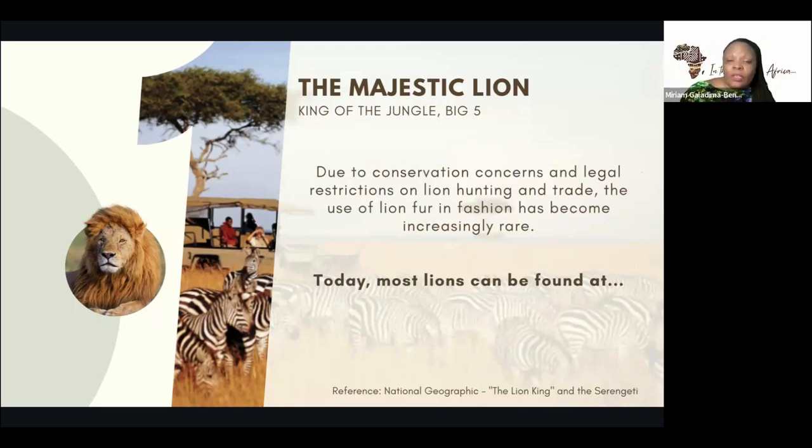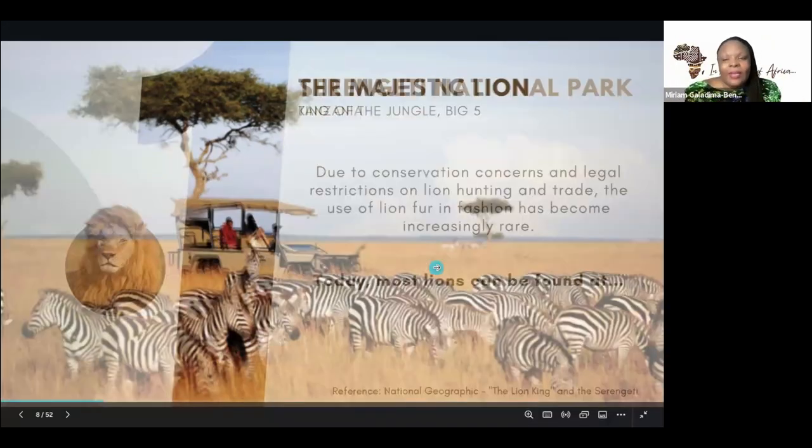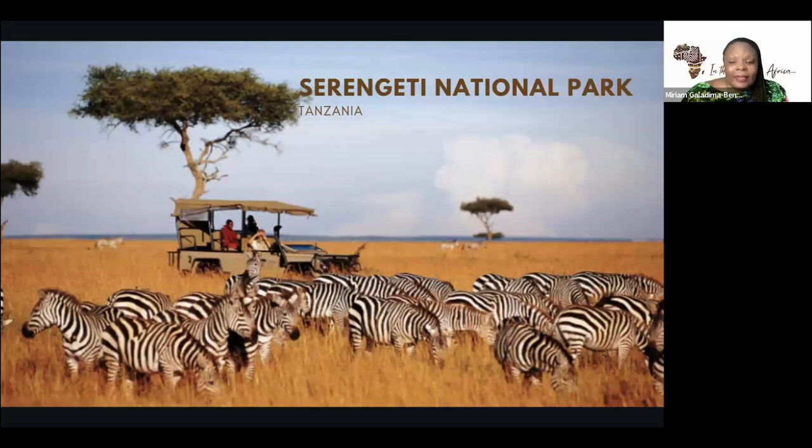Due to conservation concerns and legal restrictions on hunting, you now have alternatives to the actual lion's mane being used. Today, most lions can be found at the Serengeti National Park in Tanzania. This is one of the more popular parks. Has anyone been to Serengeti and would like to share a little bit of their experience? Has anyone been to Serengeti National Park on a safari tour?